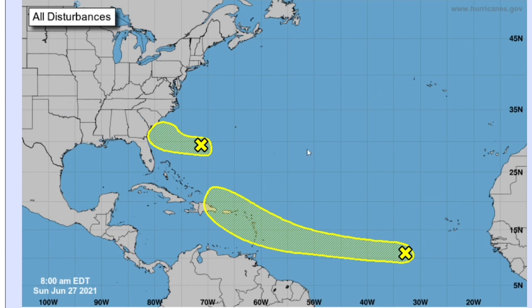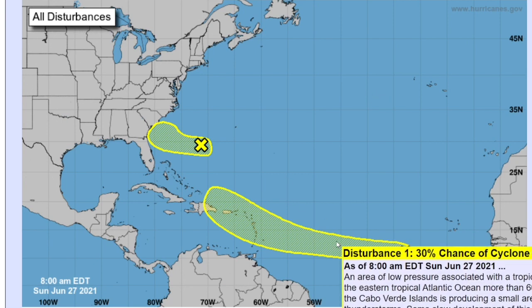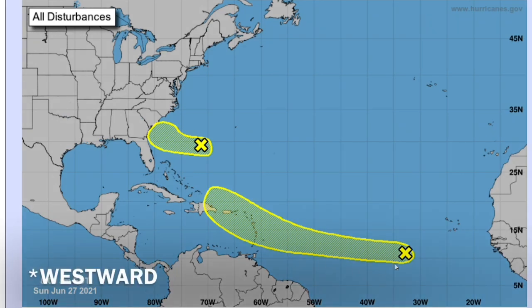But the main system in question is here, with a 30 percent chance of formation through five days and 20 percent through 48 hours. Slow development of the system is expected as it slowly moves eastward towards the Caribbean islands. Now let's get into the models.